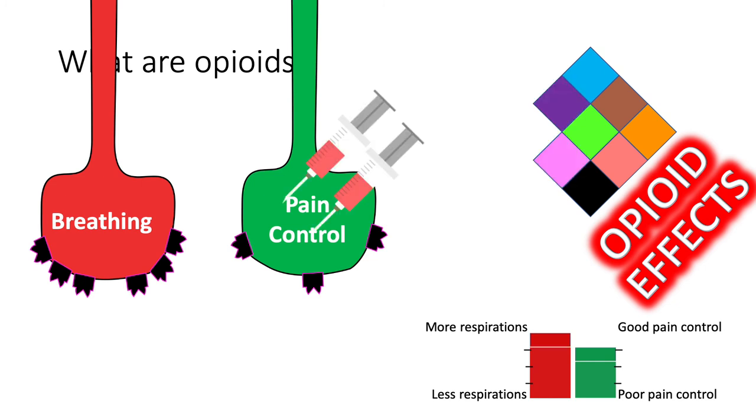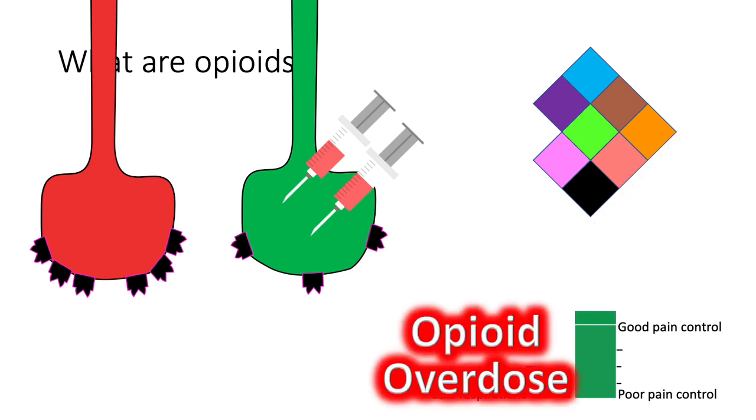When opioids are given again for pain relief, we need to use more opioids to get the same effect as before. Because of the extra opioids, the green bar is back at the desired level of pain control. But because there are almost the same number of opioid receptors on the breathing neural pathway, respirations are decreased due to the increased amount of opioids used. And when the breathing rate won't sustain life, this is called an opioid overdose.